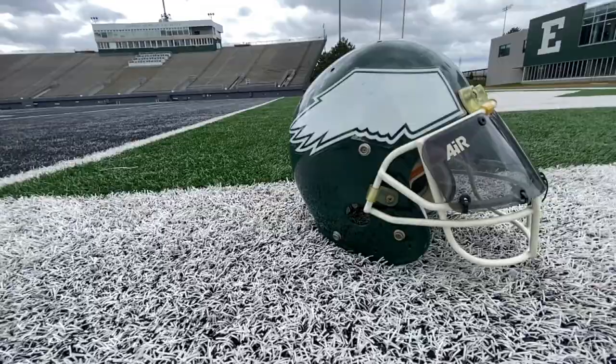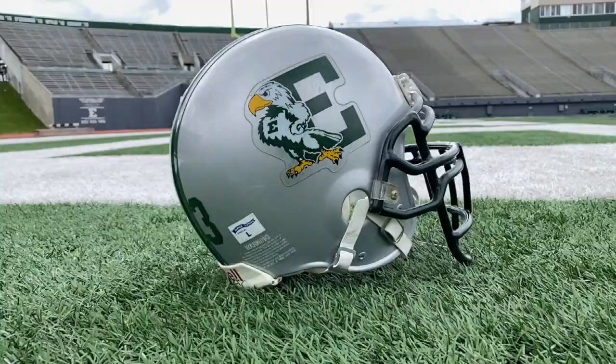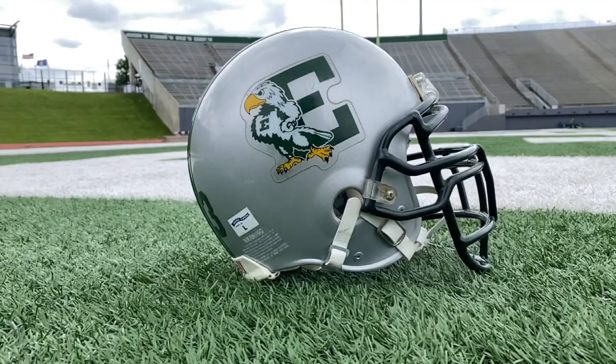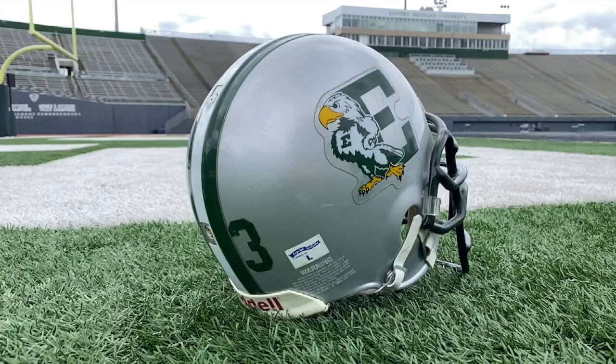From 1993 to 1995, the Eagles went all in on their new name — and let's be honest, it's pretty much what the Philadelphia Eagles were wearing at the time. Still a good look though. Then in 1996, for the first time in school history, they wore a gray helmet, with a block E on both sides, and for the first time, the mascot Swoop makes an appearance on the headgear.